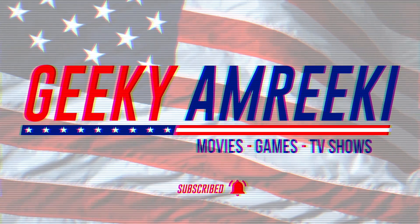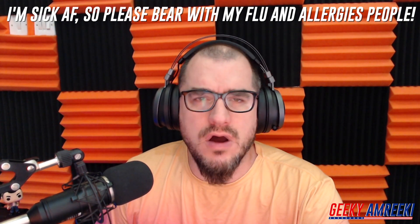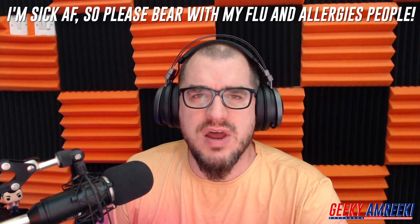It's time for a brand new episode of the Geeky Enrique Trailer Recut, but this time we're going mad. That's right, people. This time, I will be doing four recuts for all of the movies in the Mad Max franchise.